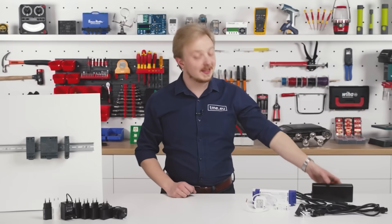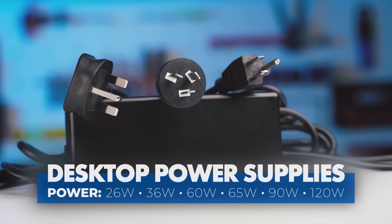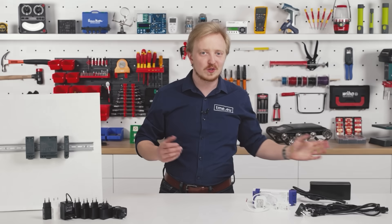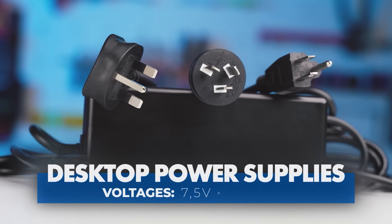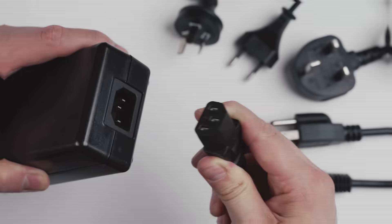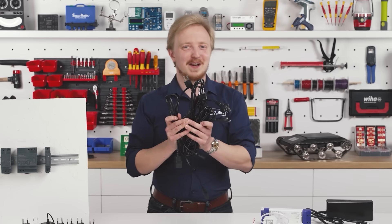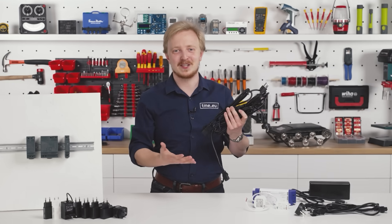If you need more power, you should reach for the desktop power supplies. They are bigger in size, but can output from 26 up to 120 watts. Also, there are only three voltages to choose from: 7.5, 12, or 24. Make sure to get a proper two or three wire cable to connect them to the power grid. Those are also available at tme.eu with plugs for many different countries.